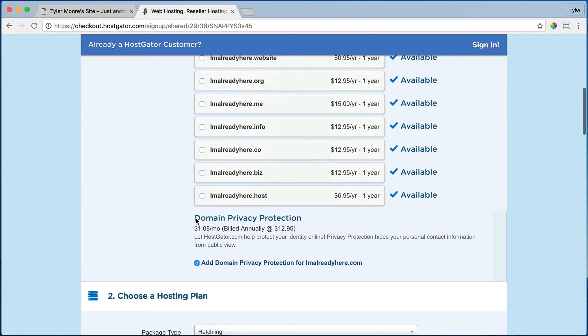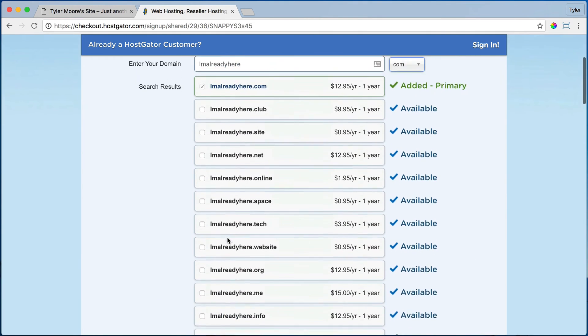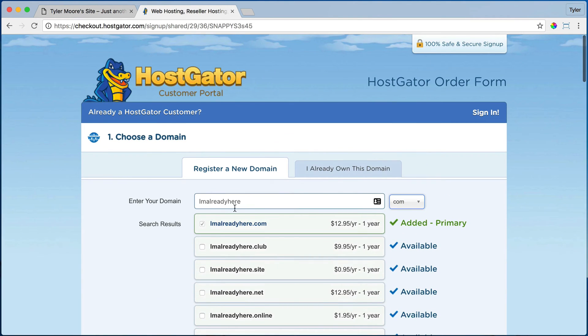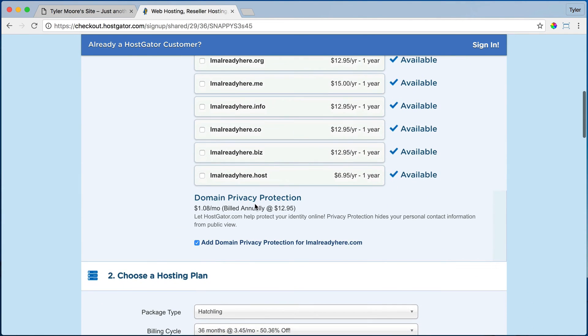You also don't need domain privacy. What that does is someone can look up your domain name and they can see your address and phone number on the internet. Some people don't like that and some people do. I think it's fine — I trust people. So I'm going to uncheck that and you can always add it later.